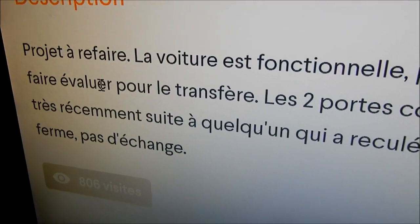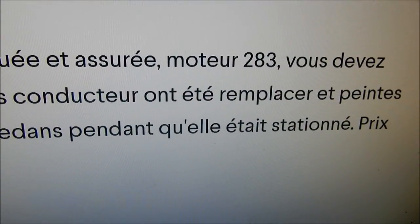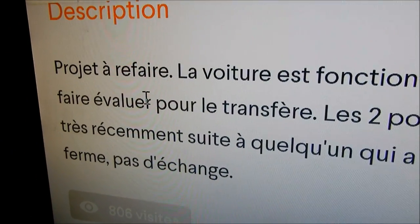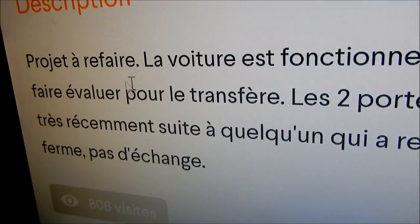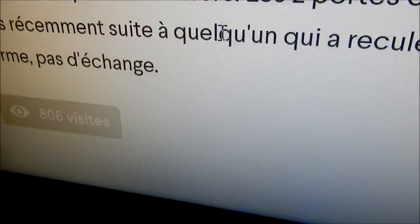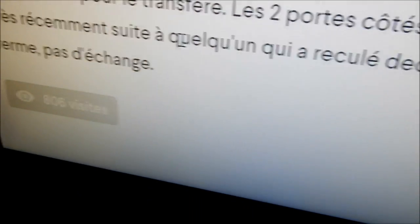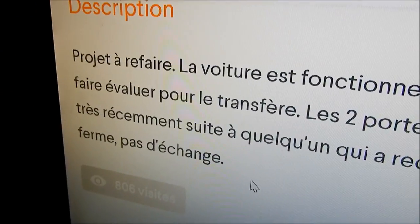The listing says project — the car is functional, plated and insured, it's a 283 motor. The part I find strange is I've never seen this before in all the years I've been looking at old cars for sale — it says you have to get the car evaluated for the transfer. I think this person doesn't know what they're talking about. The evaluation is about $100 to $125 and the owner has to pay for that. It also says the two doors on the driver's side were replaced and painted recently following someone who backed into the car while it was parked. Firm price, no trades.